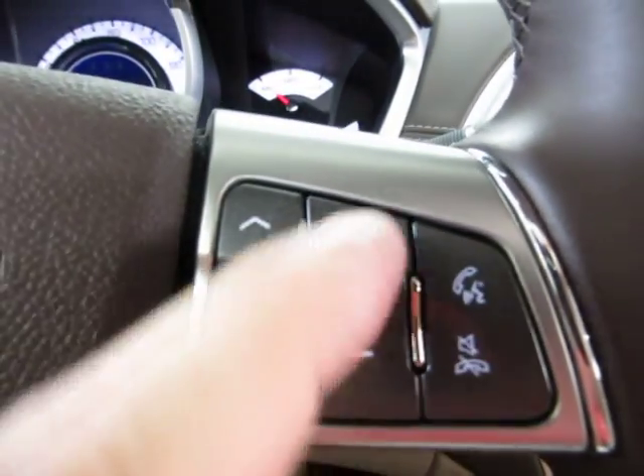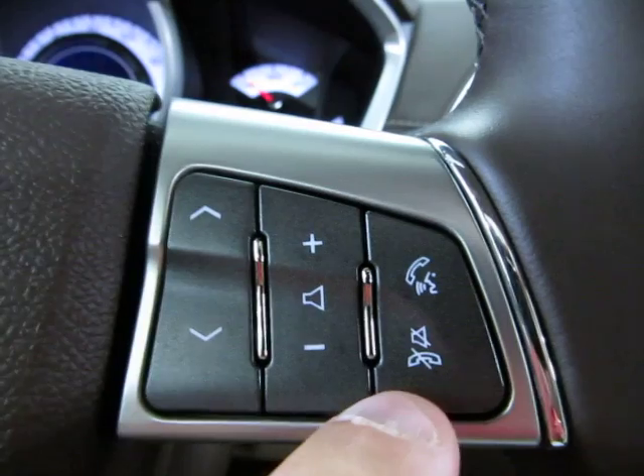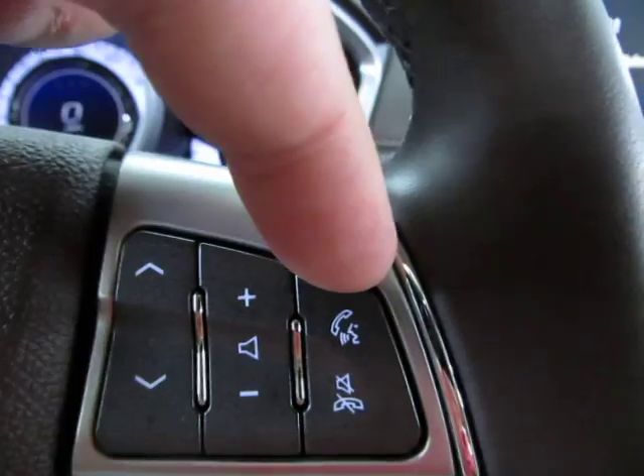Once you pair your phone, these controls will serve as your Bluetooth controls — pick up the phone here, hang it up here. And when you're not using your phone, this is your voice command button right up at the top.